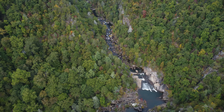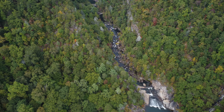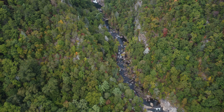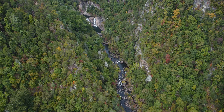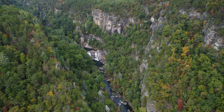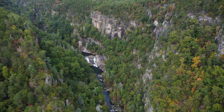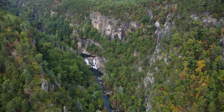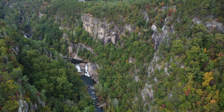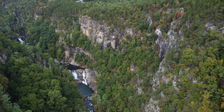Down below, we see Brighter Vale Falls cascading down into a pool. Looking at the cliff face on the north side of the gorge, users can rappel off of the cliff face — you just need a permit in order to do so.